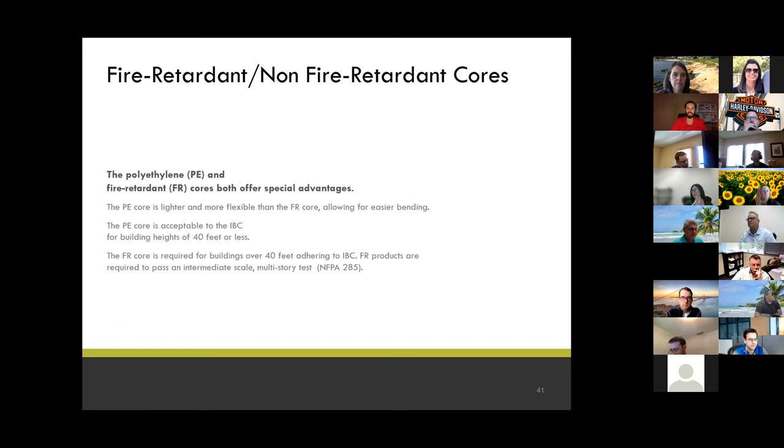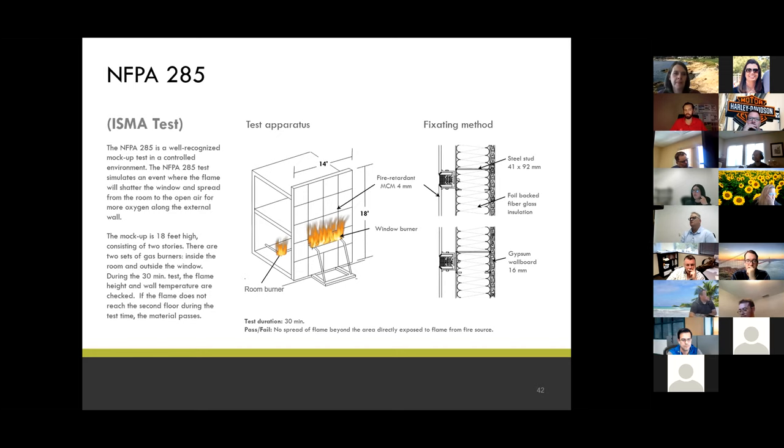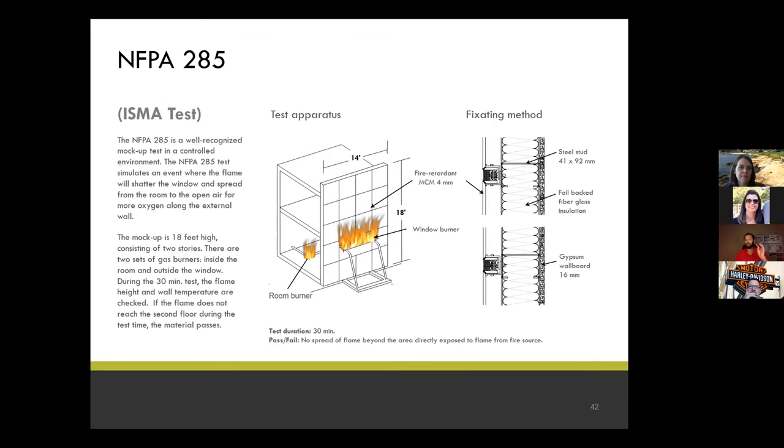Four-mil ACM is over 61% lighter than solid aluminum — very hard, very flat, very light, a recipe for success. For FR core: if we're working with a building over 40 feet, we have to use FR core, and Walters and Wolf goes FR regardless. NFPA 285 — we must have NFPA 285 compliant not only material but application, whether that's rain screen, wet seal, or dry seal. NFPA 285 is the intermediate scale multi-story apparatus test: a 30-minute test on a 14 by 18 foot mock-up. A flame burns inside the room for about five minutes and there's a flame outside of the building, exemplifying if the flame came out through the window up the exterior cladding.